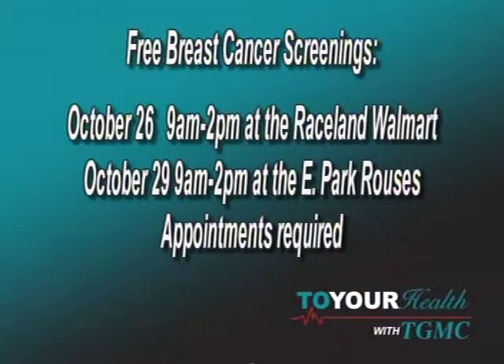Does Mary Bird Perkins Cancer Center at Terrebonne General Medical Center offer breast cancer screening? Yes — screenings are offered for various cancers, including prostate and breast cancer. There's a bus that the hospital has and utilizes to extend free screening capabilities to the general community, all in support of breast cancer awareness and making these resources available to everyone.